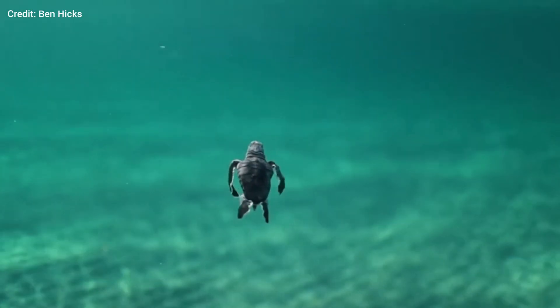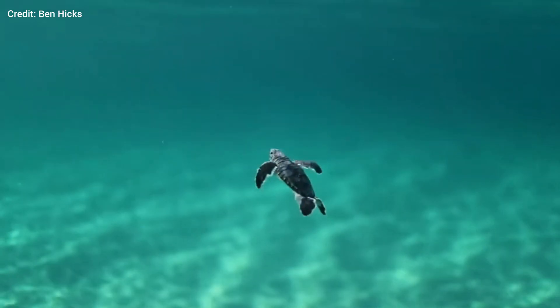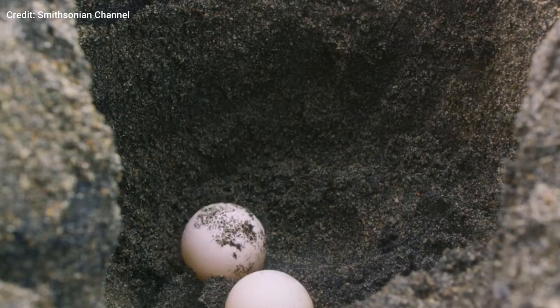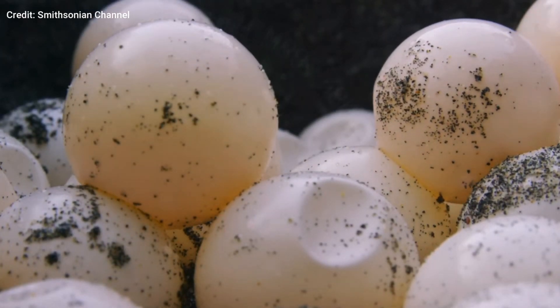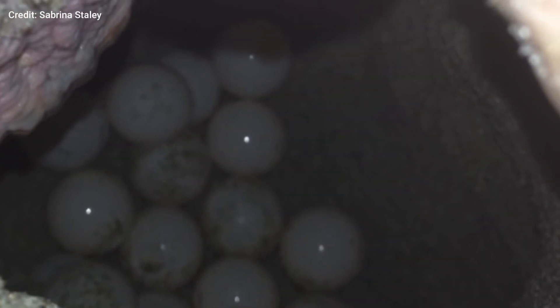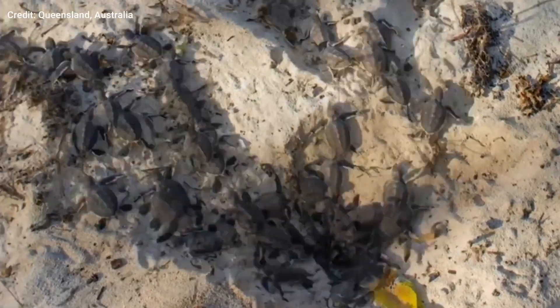Surviving in the wild can be quite challenging, especially for newborn animals. Baby sea turtles use a fascinating technique to increase their chances of survival. Research has found that baby sea turtles communicate with each other inside their eggs by making sounds to make sure they can all hatch at the same time. Their teamwork can help them avoid being eaten by predators when they hatch.